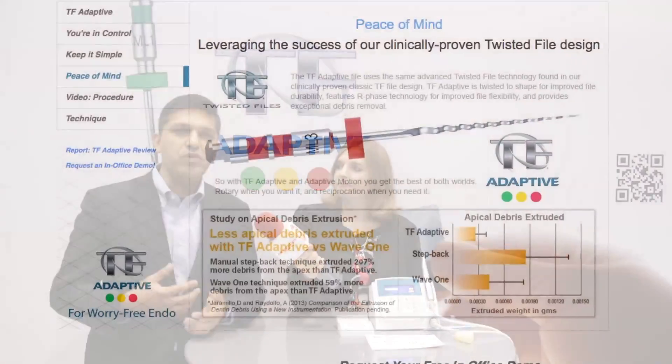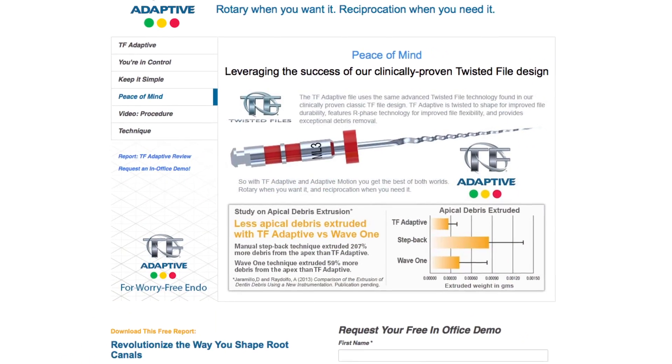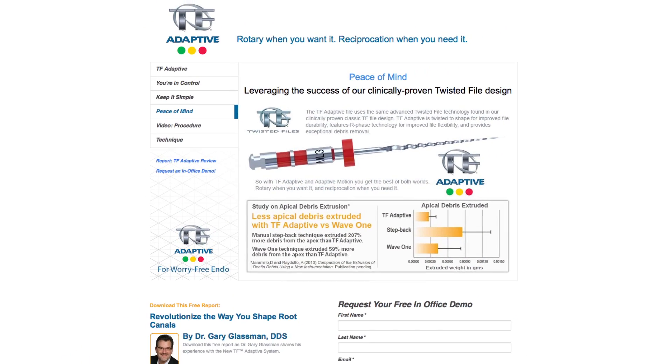The third thing that we're bringing to the market is our technique. At Cybron we're passionate about ensuring good clinical outcomes, and one way to do that is to eliminate guesswork. We don't require clinicians to interpret radiographs; rather, we use a tried-and-true technique of using hand files to determine the file sequence. It's simple, repeatable, and therefore results in better clinical outcomes.